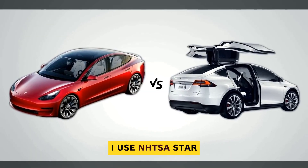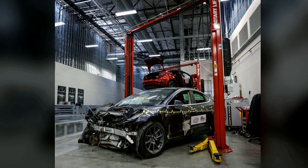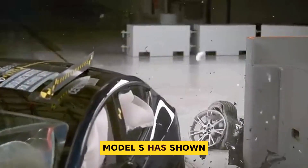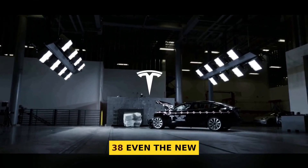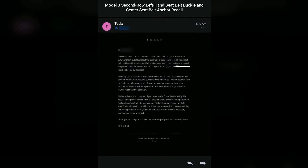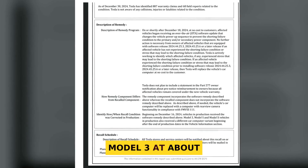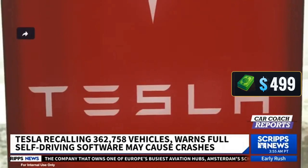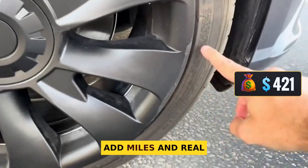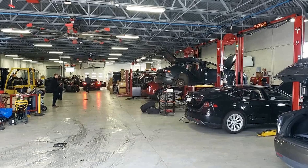Second, safety: I use NHTSA star ratings and IIHS awards to check crash protection and driver assist. Third, recalls: a recall is a safety fix ordered through NHTSA — some are over-the-air software, some need parts. Model S has shown up in 39 recall orders, Model X has about 38, and even the new Cybertruck racked up eight recalls in about 17 months. Fourth, maintenance and repair cost: Tesla's own estimates show Model 3 at about $257 to $499 a year, Model X at $421 to $748. Fifth, charging and range: I note speed to add miles and real range.